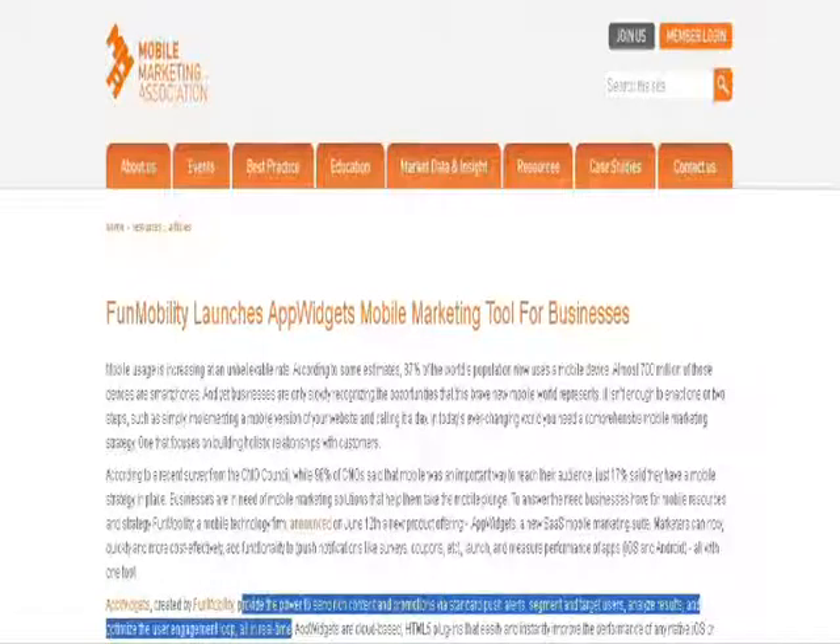On our next topic we go to the Mobile Marketing Association. They are talking about a new app that's come out which I thought was quite interesting. It's a mobile marketing tool for businesses — this new app widget created by Funmobility provides the power to send rich content and promotions via standard push alerts. It can segment and target users, analyze results, and optimize the user engagement loop all in real time. It's also very easy to implement and can be done on the fly whenever you want, and it's great for a customizable user experience.